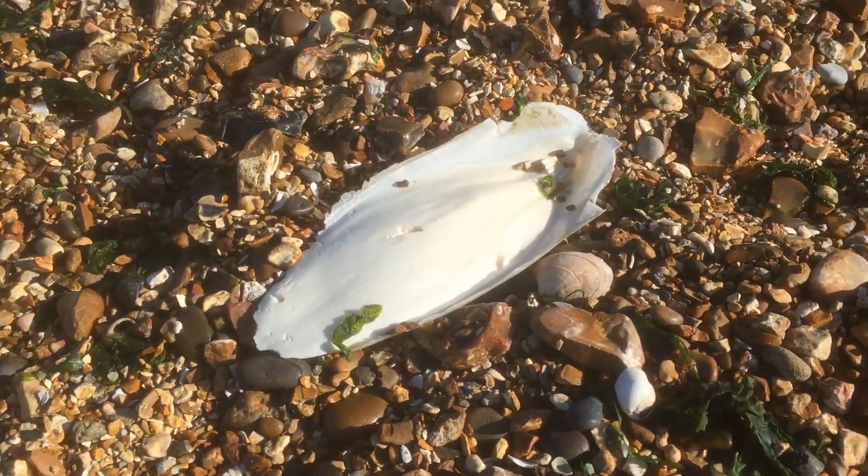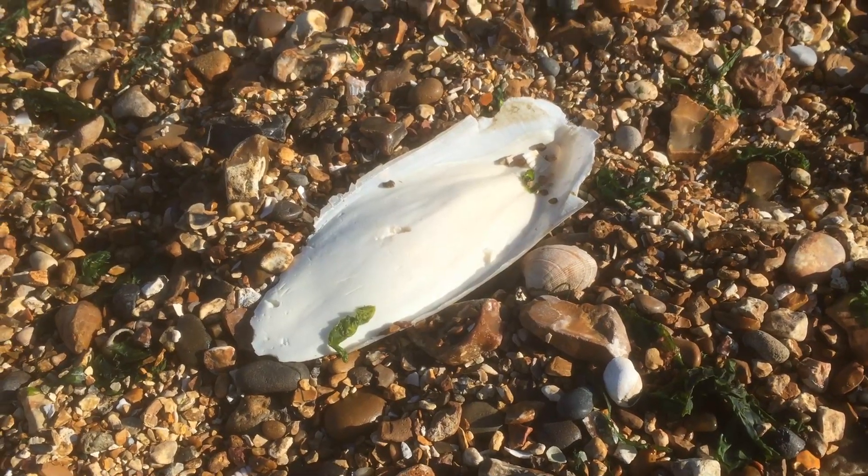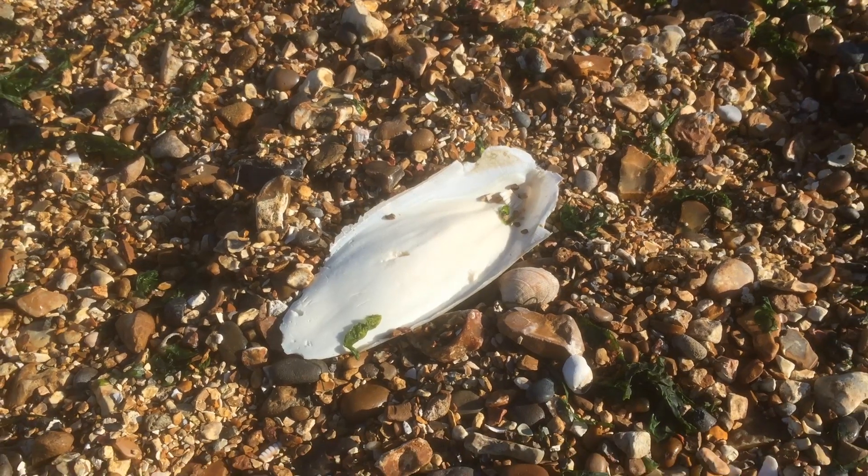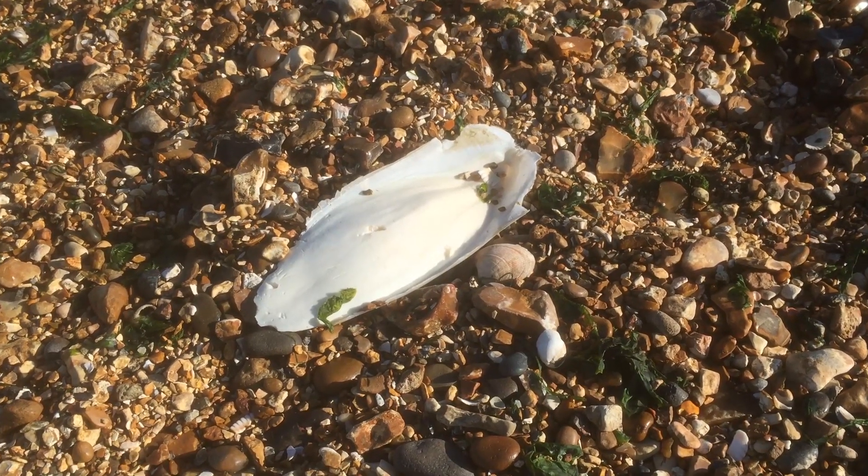This is a common sight on the shore. It's a cuttlebone and it's an internal shell from a cuttlefish, an animal that belongs to the same group as octopuses and squids.